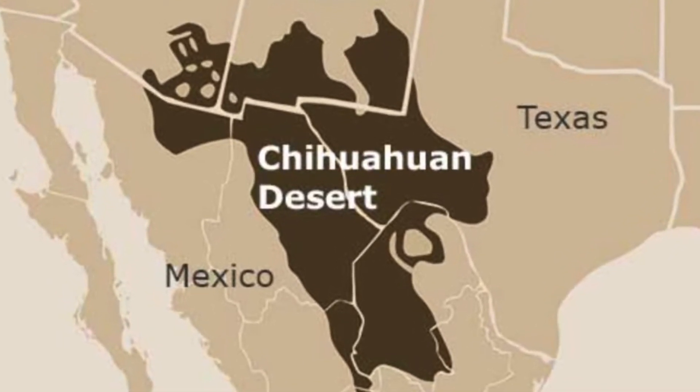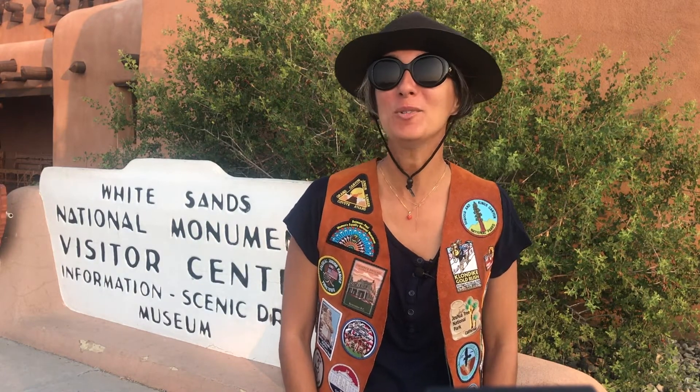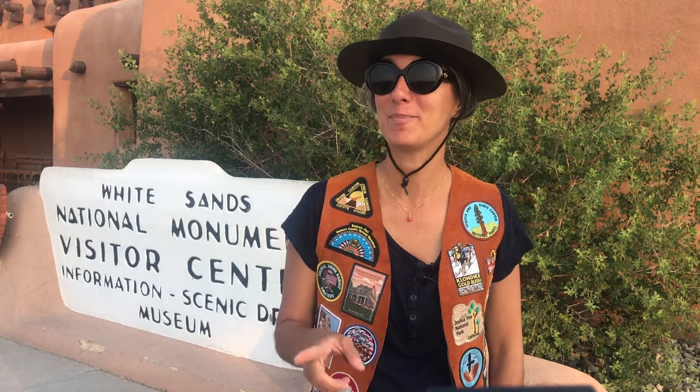It has the largest prairie dog population. There are four deserts in the United States. We're in the Chihuahuan Desert, and if you watched my Death Valley and Joshua Tree episodes you know those national parks are in the Mojave Desert, and Saguaro National Park and Organ Pipe National Park are in the Sonoran Desert. The fourth desert in North America is the Great Basin Desert, which I haven't been to yet — but stay tuned.